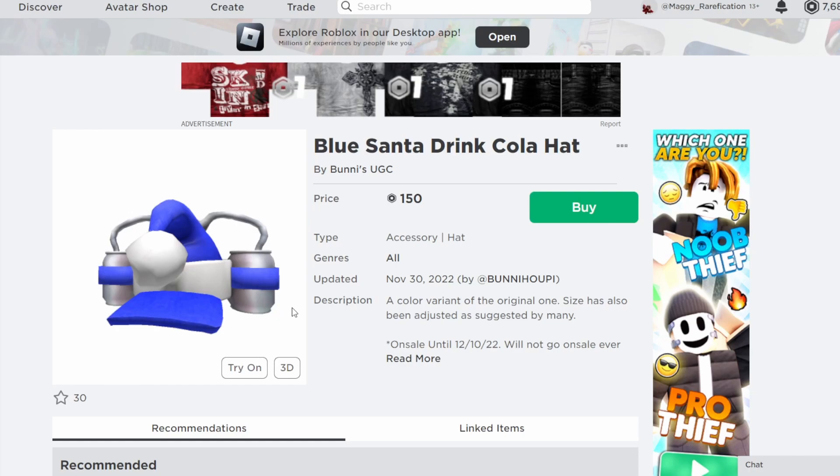Yeah, definitely some pretty cool and nicely timed items from Bunnies you should check out. That is it for this video, hopefully you guys enjoy it, and I will see you guys next time. Bye!